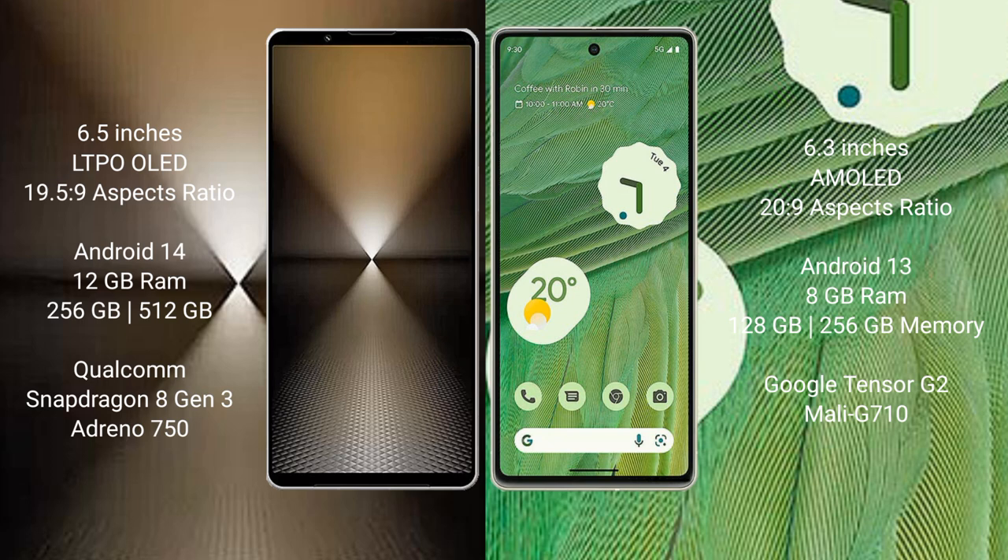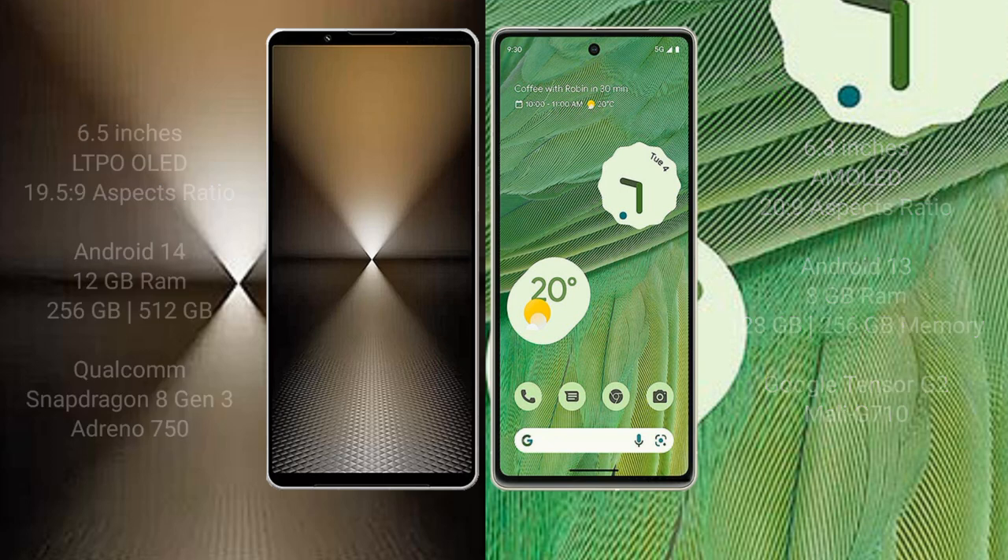Sony Xperia 1 Mark 6 comes with 12GB RAM and 512GB or 1TB internal storage, powered by a Qualcomm Snapdragon 8 Gen 3 processor. Google Pixel 7 comes with 8GB RAM and 128GB or 256GB internal storage, powered by the Google Tensor G2 processor.